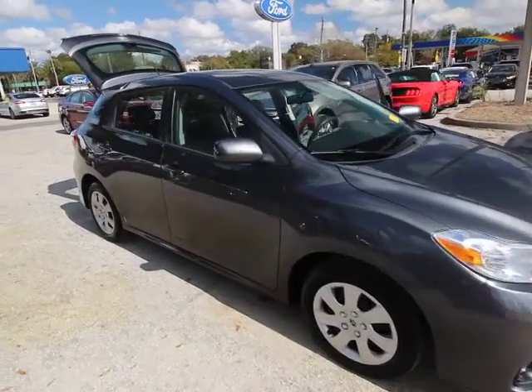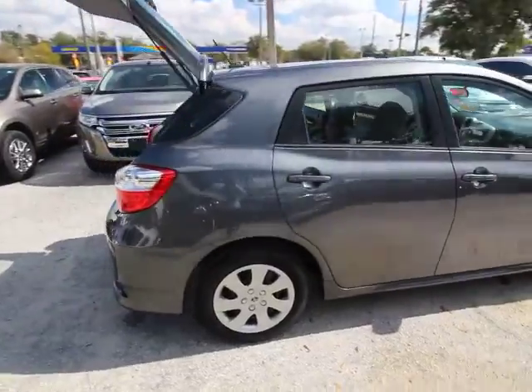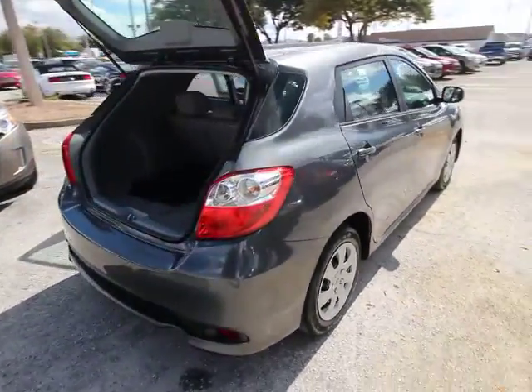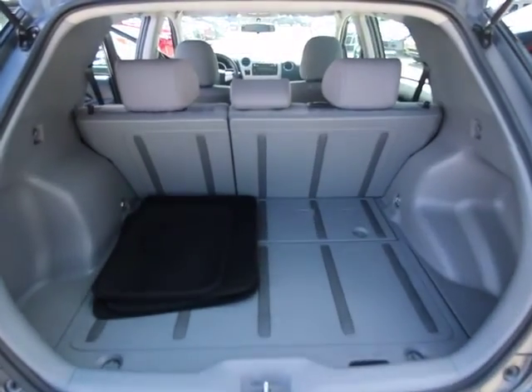The 2013 Matrix. Fuel efficient and practical, the Toyota Matrix boasts a cavernous 48.9 cubic feet of cargo space and convenient anti-slip rubber strips in the cargo floor.